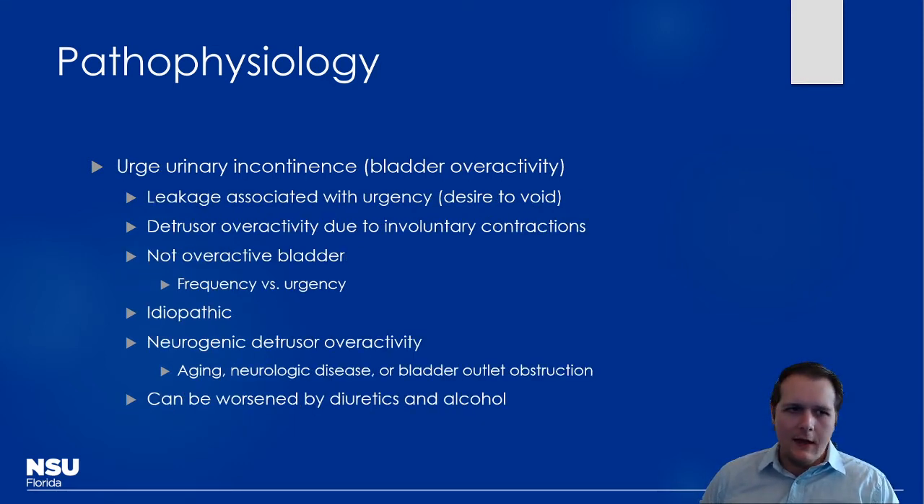The other main type is urge urinary incontinence, which is more of a bladder issue rather than a urethral issue. Patients have a strong desire to void with urgency. It can be related to detrusor overactivity — too much stimulation of muscarinic receptors. It's distinct from overactive bladder, focusing more on urgency than frequency. Causes can be idiopathic, related to aging, or bladder outlet obstruction like BPH, and it can be worsened by diuretics and alcohol, since alcohol decreases antidiuretic hormone release.